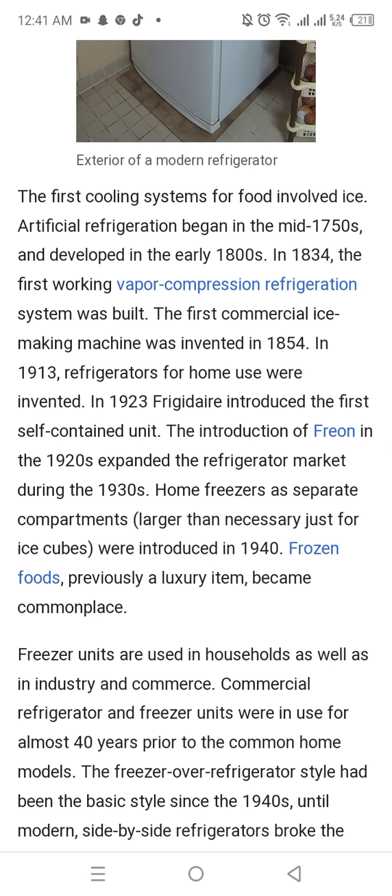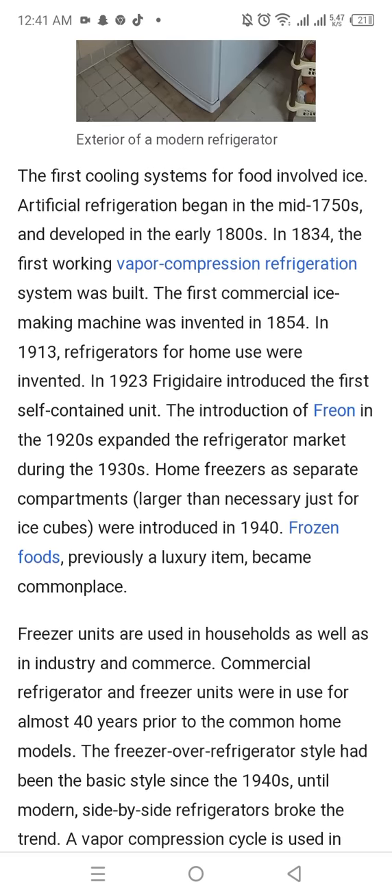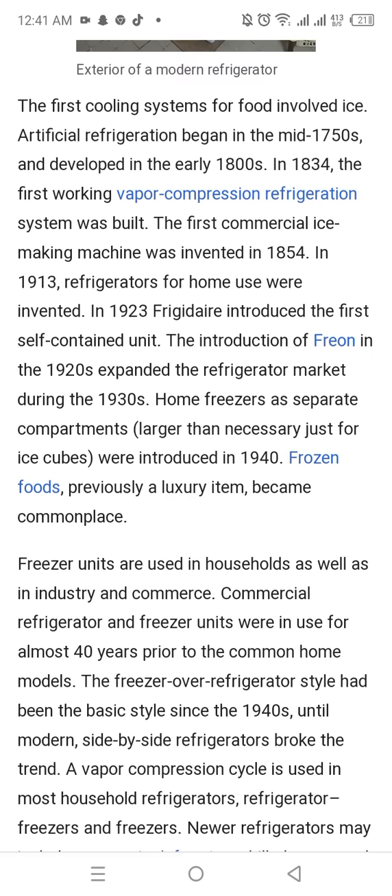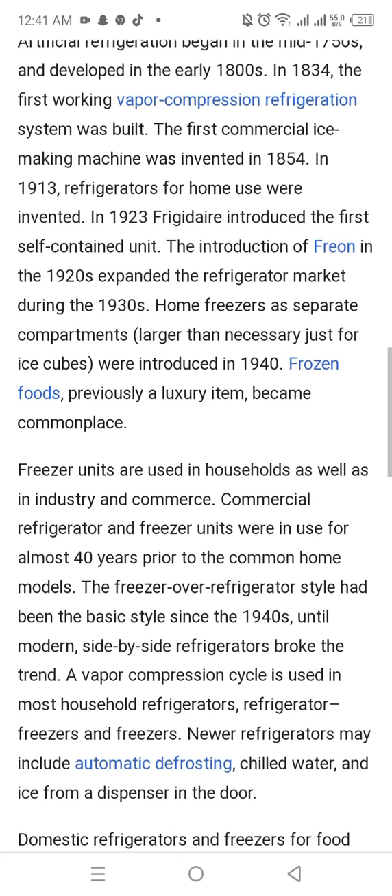The introduction of frozen food in the 1920s expanded the refrigerator market during the 1930s. Home freezers as separate compartments, larger than necessary just for ice cubes, were introduced. In 1940, frozen food, previously a luxury item, became commonplace.